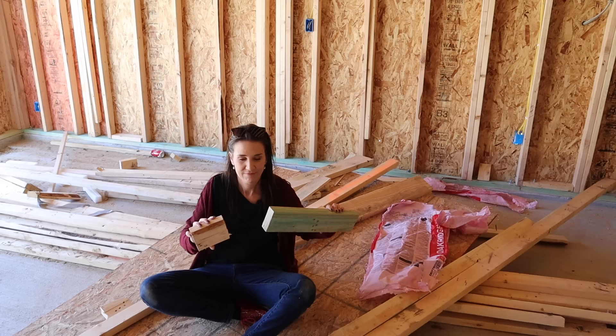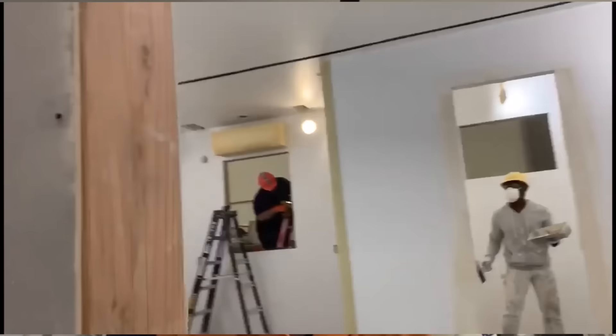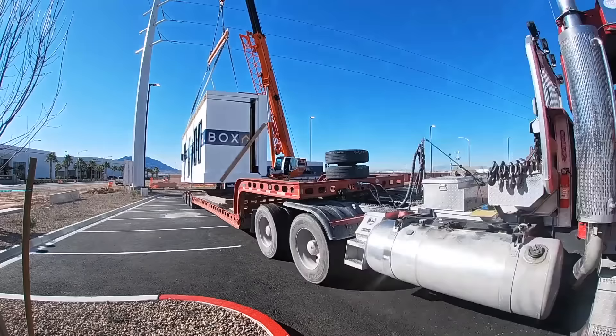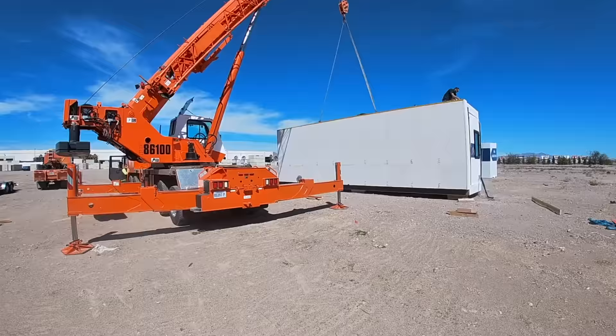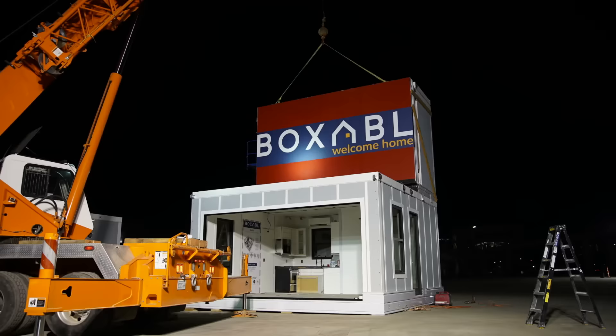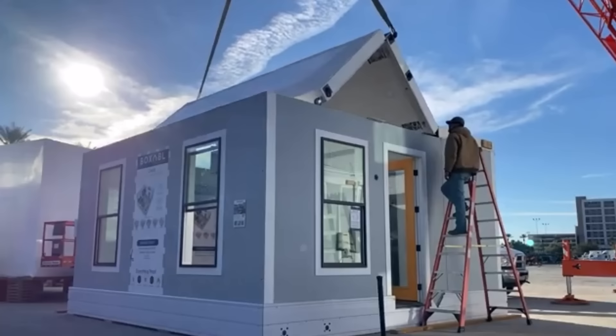So how do they put this all together on site? They build everything in the factory — it's all finished. The units actually fold down from a width of 20 feet to 8.5 feet. Eight and a half feet is the magic number to dramatically lower shipping costs. Then they arrive on site, you take them off the trailer, and basically it just unfolds. It only takes about an hour to unfold each one. You would work with a general contractor for permits, set up your site, build a foundation, have electric and water ready — and then the unit shows up, unfolds, plugs in, and you're good to go.